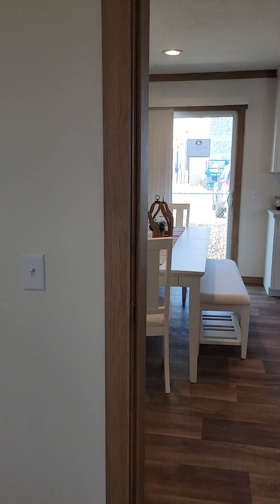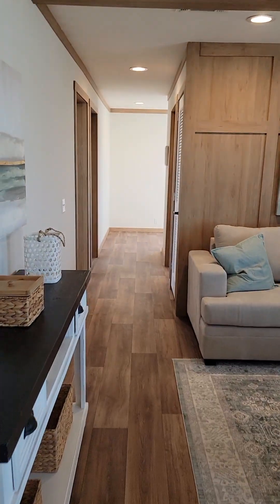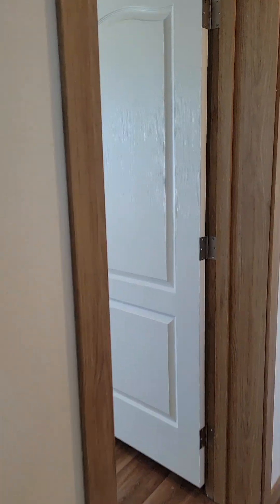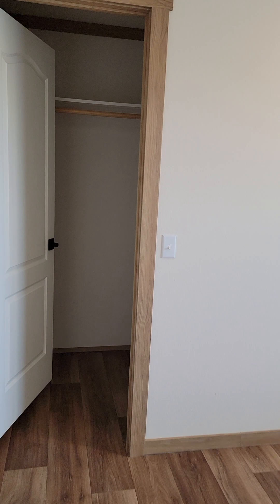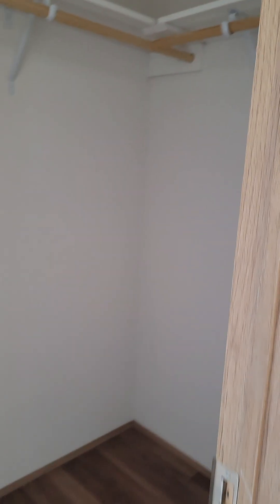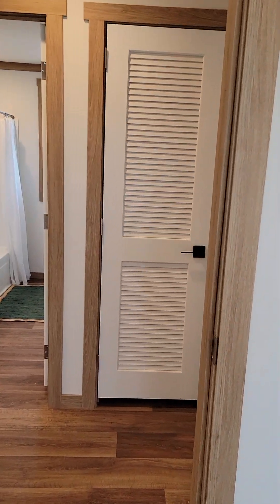Another thing this factory has changed — they used to do gypsum, which is your panels with the strips, in all of their closets. They no longer do that. Everything in this house is now full, regular sheetrock, tape and floated drywall, so full finishes throughout the entire home.